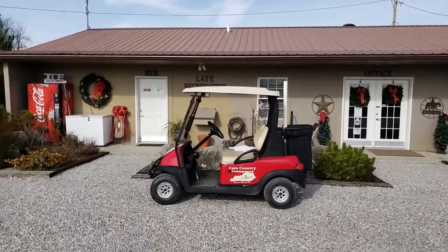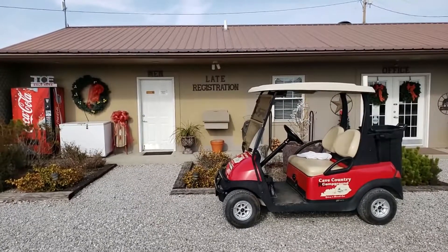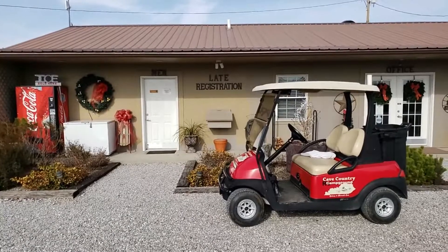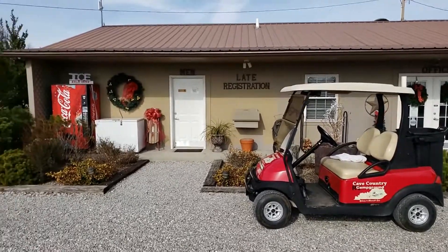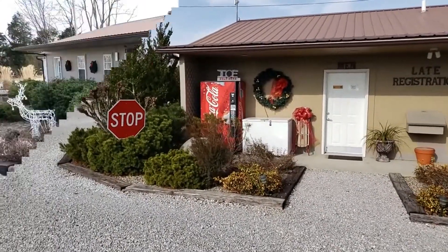Late night registration is outstanding. In fact, the last time we stayed here in April we got here after closing and the owner just happened to see us and came out and got us registered right away. The owner lives right across the street from the office. They do have ice of course and a vending machine.